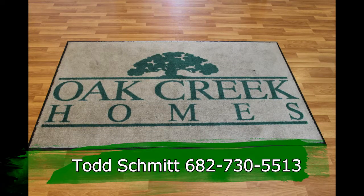And that's my 60-second tour, but keep in mind we offer 180 floor plans so give me a call today at 682-730-5513.